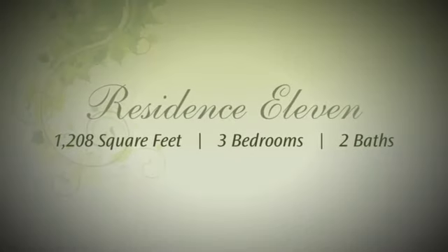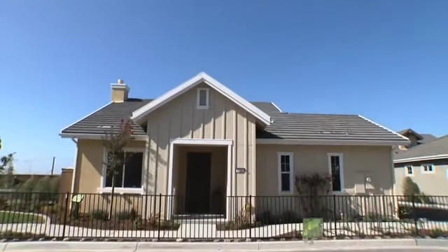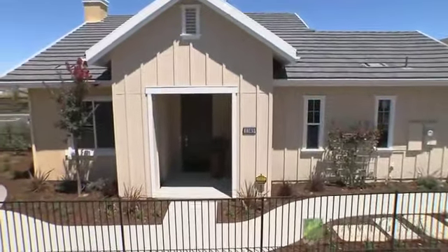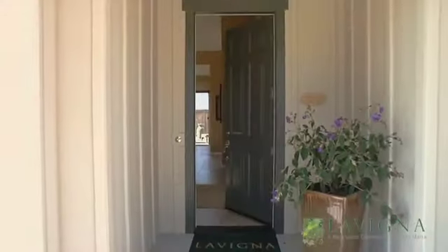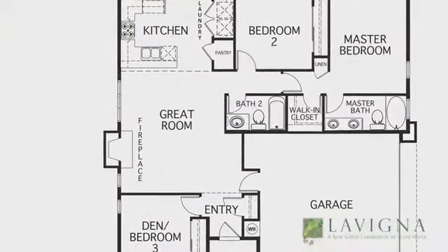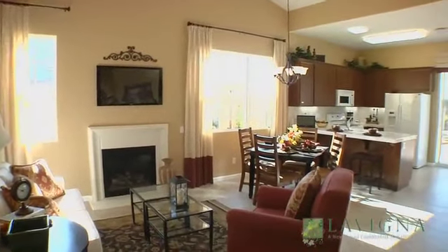Residence 11 is a convenient single-story home featuring three bedrooms, two baths, and more than 1,200 square feet of interior living area. A special feature of this home is the great room with fireplace, which allows a perfect place to entertain your guests.